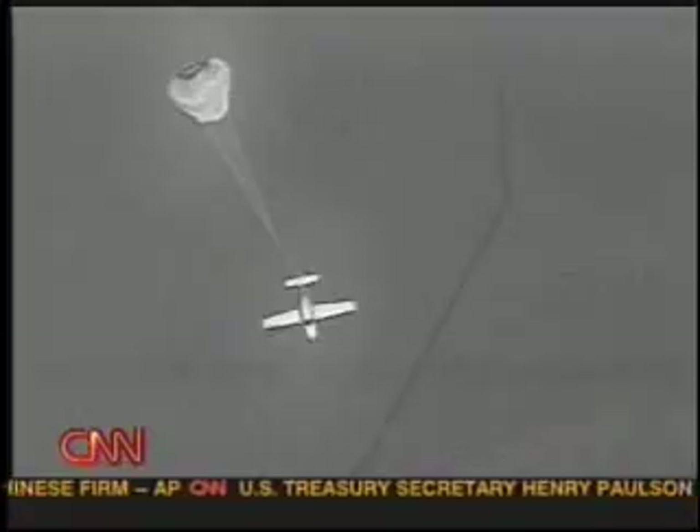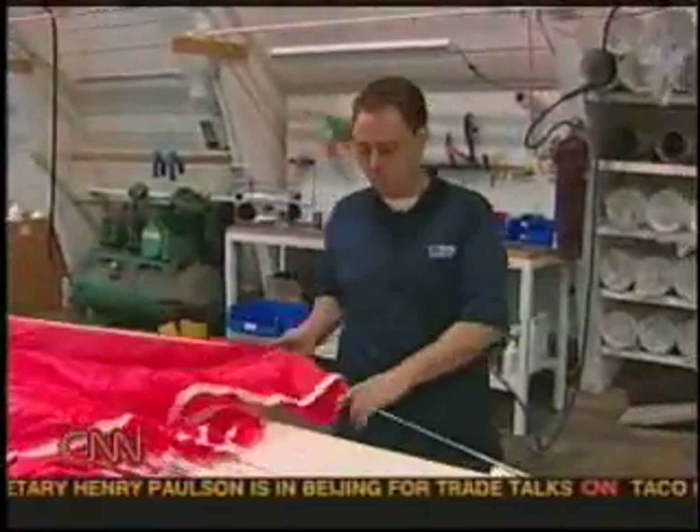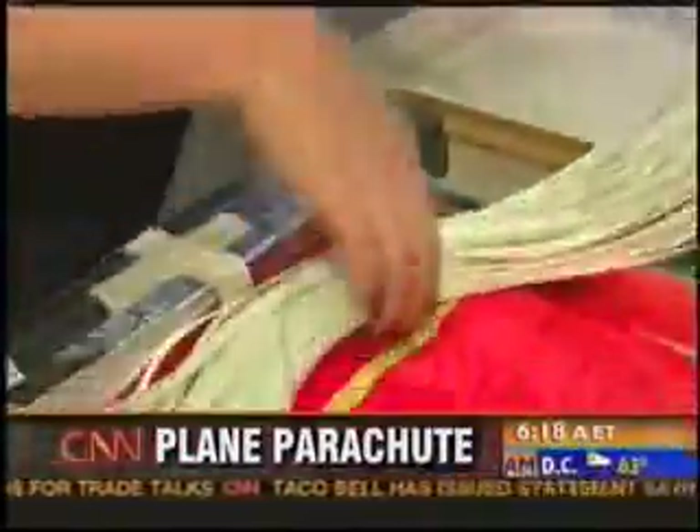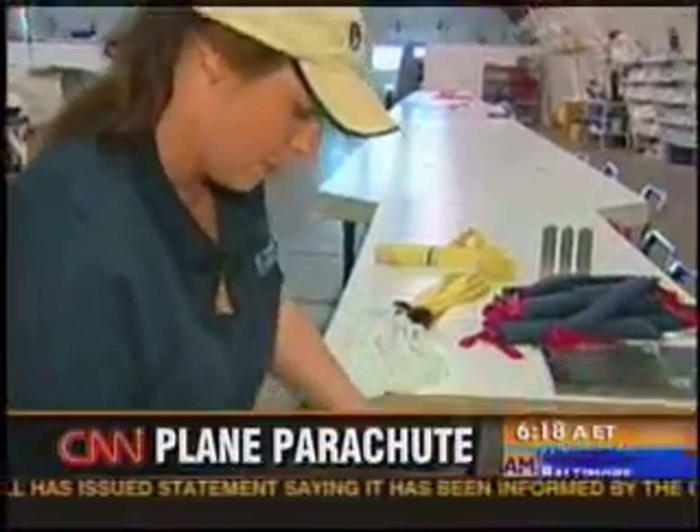Ernst was saved by a rocket-propelled parachute system for airplanes made by Ballistic Recovery Systems of St. Paul, Minnesota. The company claims the chutes have saved 199 lives. The technology over 25 years has grown from the hang gliding industry, light sport industry, ultralights, to really the current single-engine, four-passenger aircraft.